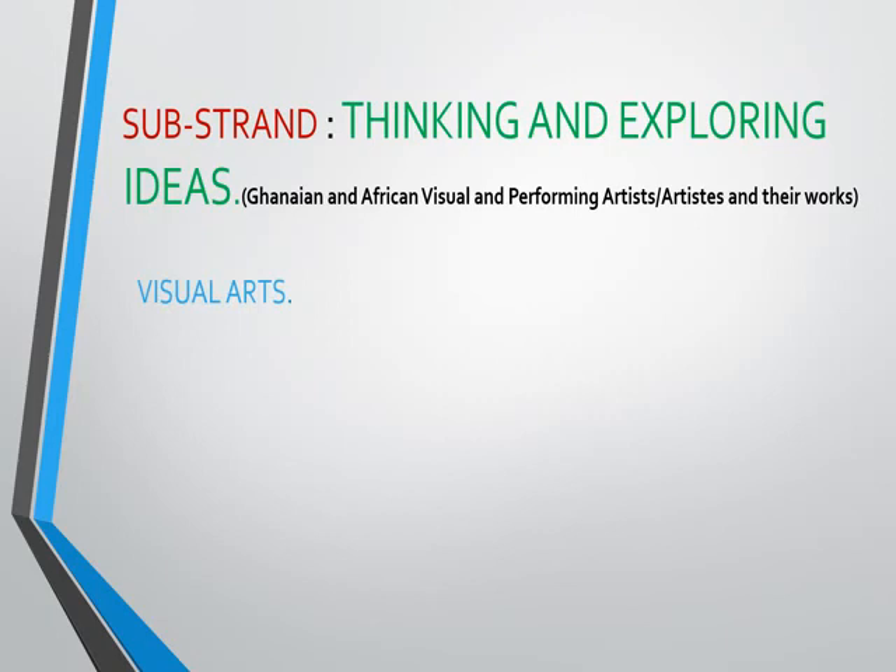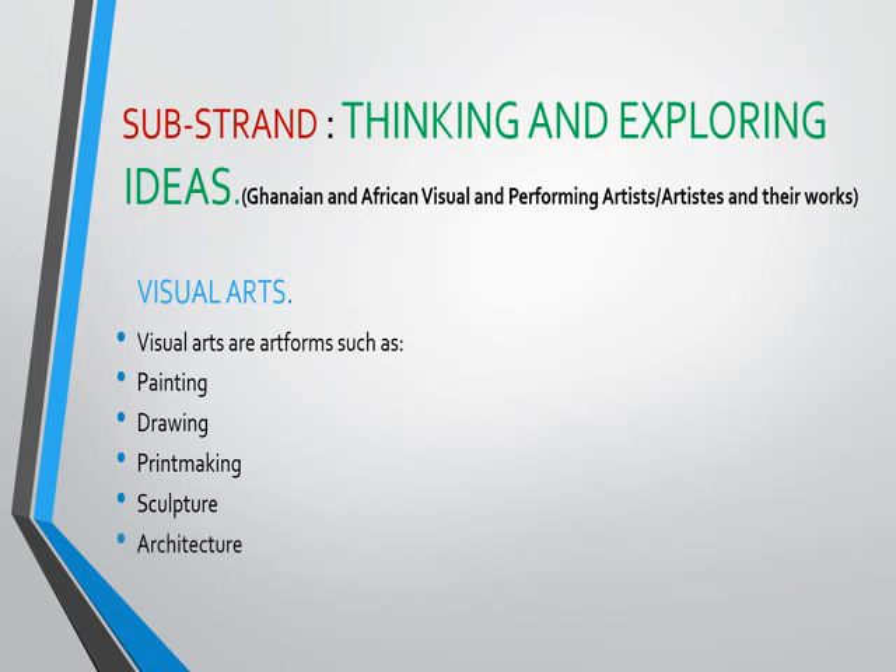Visual art. One may ask, what is visual art? Visual arts are art forms that can be seen, felt and touched. So we say visual arts are art forms such as painting, drawing, printmaking, sculpture, architecture, ceramics, and etc. So all these listed items form part of visual artworks.